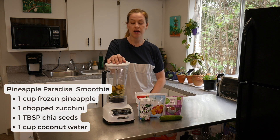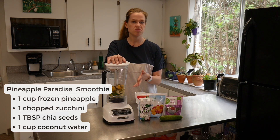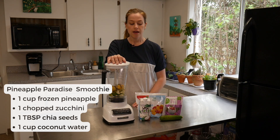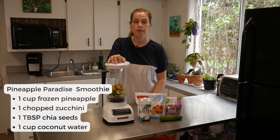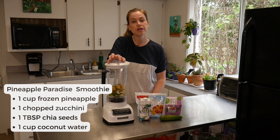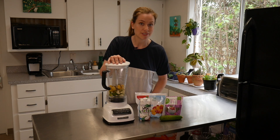For our pineapple paradise smoothie, we have one cup of frozen pineapple, one zucchini chopped up a little bit, a tablespoon of chia seeds, and one cup of either coconut water or regular water — whichever you prefer. We'll blend it up until it's smooth.